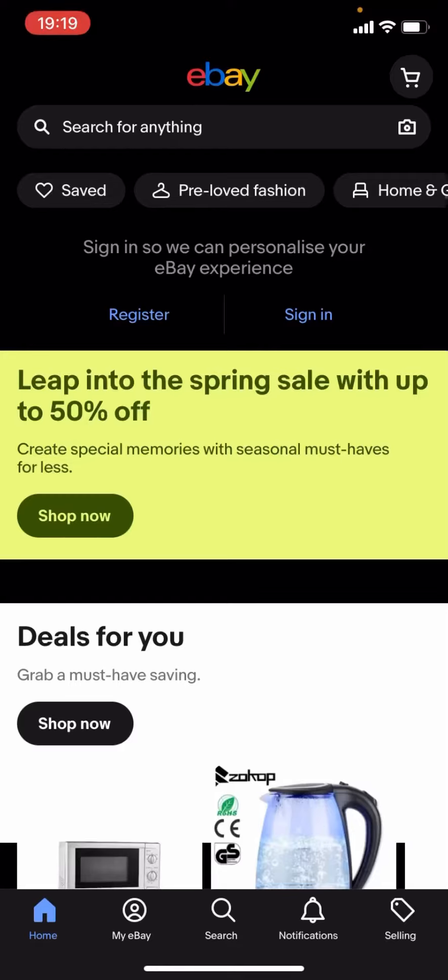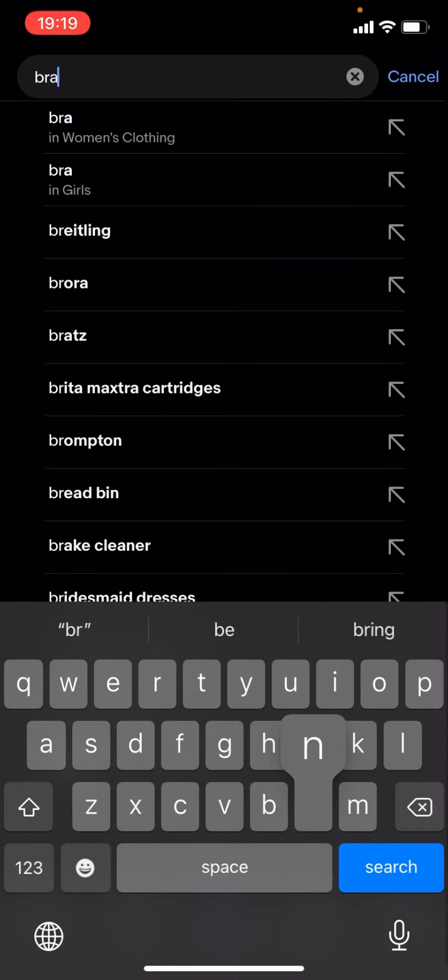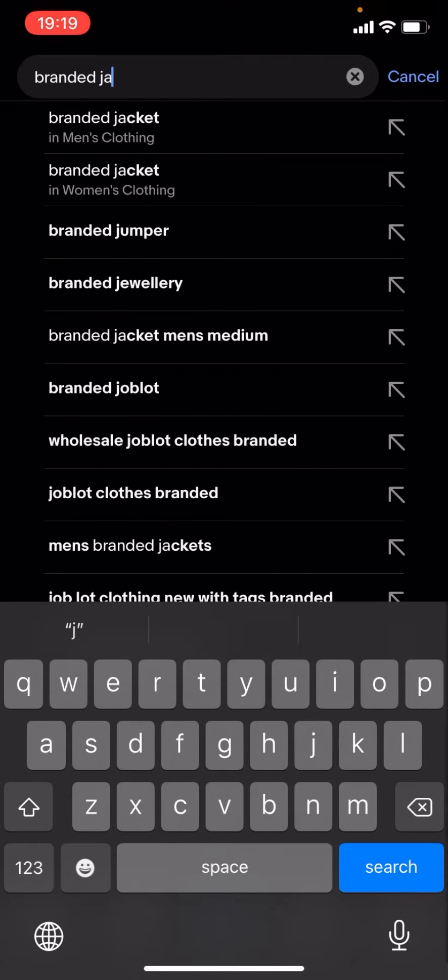Welcome back to another video. In today's video I'm going to be showing you how you can find cheap branded jackets on eBay. This works for any brand — it doesn't matter which brand it is. What you have to do is click on the magnifying glass, press search, just type up the brand of your choice. For now I'm just going to type up 'branded jackets' and click search.